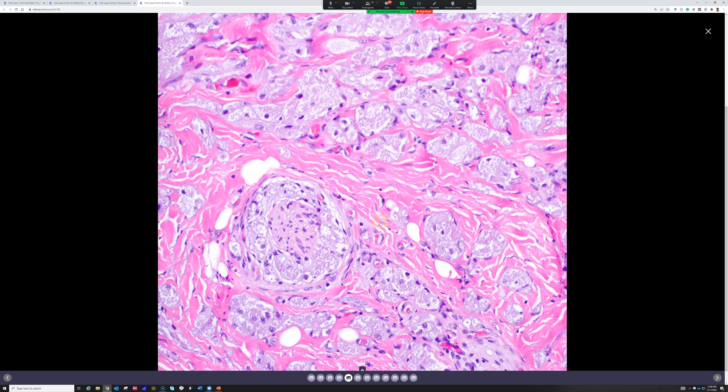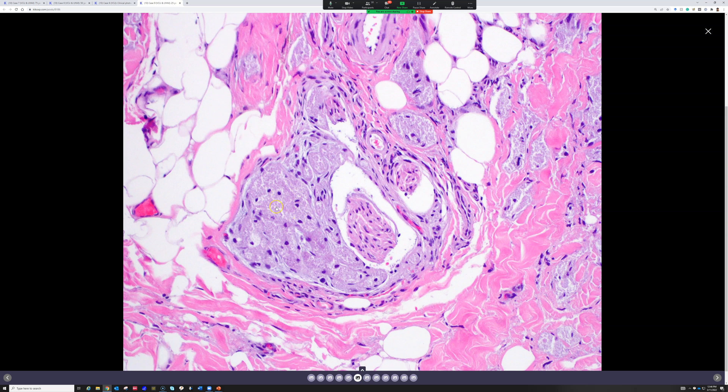They usually also express CD68, although I never do this — it's not needed. PAS can also be used because it highlights the granular cytoplasm. These cells are granular because of phagolysosomes filling up their cytoplasm. CD68 is not a histiocyte marker — it is a phagolysosome marker. Any cell with lots of phagolysosomes will be CD68 positive. Co-expression of S100 and CD68 is what you'd expect.